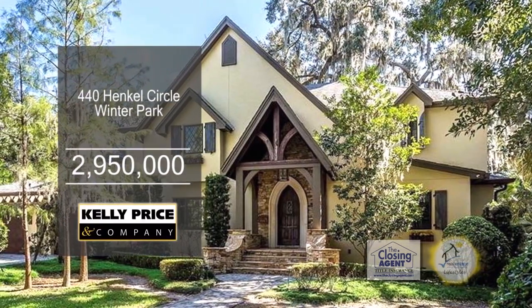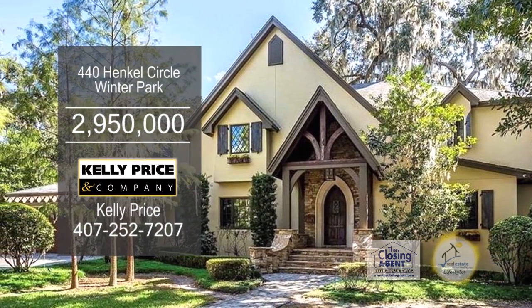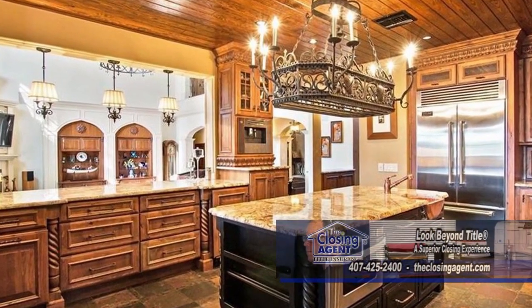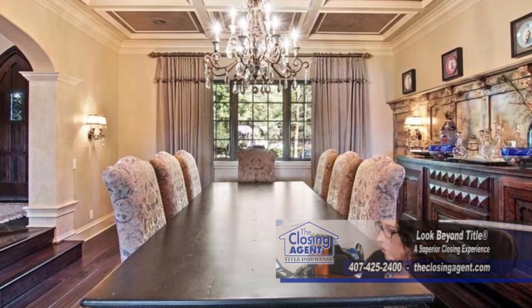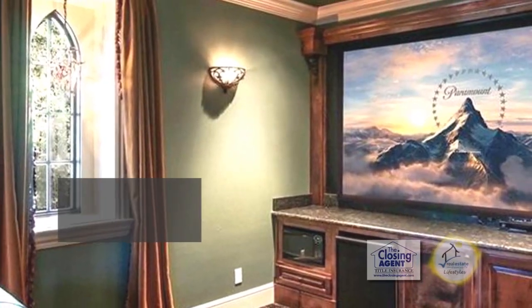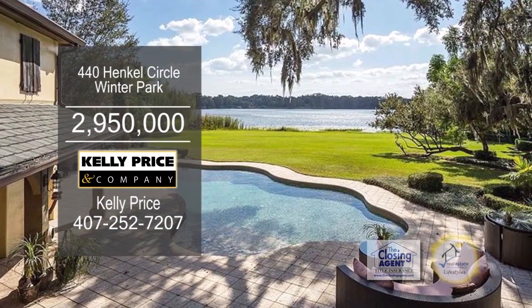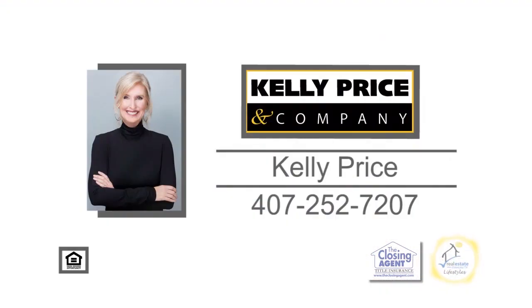This stunning home in Winter Park boasts five bedrooms, five full baths, and three half baths. The chef's kitchen includes state-of-the-art Viking appliances, a breakfast nook, and a wine bar. The huge formal dining room has hardwood floors. The oversized great room is accented with a fireplace. The home theater room has a projection screen. Enjoy views of the lake from the covered porch. This home also has a pool, a detached one-bedroom house, a boathouse, and more. Take a tour with Kelly Price today.